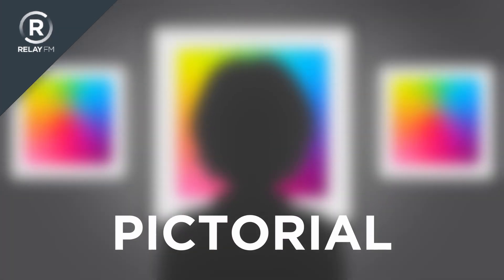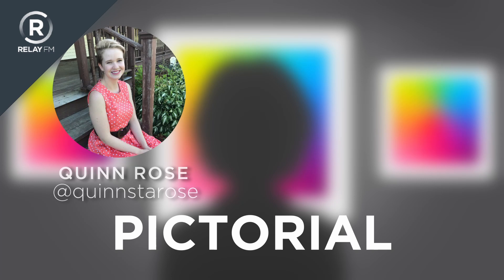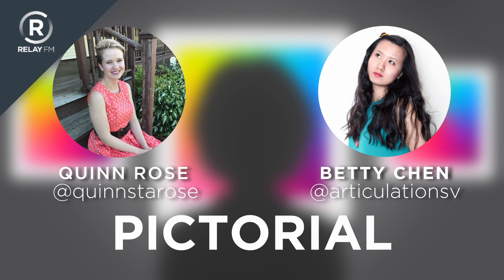Hello and welcome back to Pictorial on Relay FM. I'm Quinn Rose, and I didn't go to art school, but that doesn't stop me from learning about art. And I'm Betty — I also didn't go to art school, but that also doesn't stop me from learning about art, even though I have no idea what we're learning today so far.